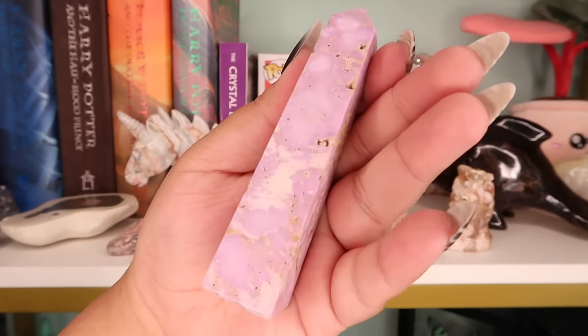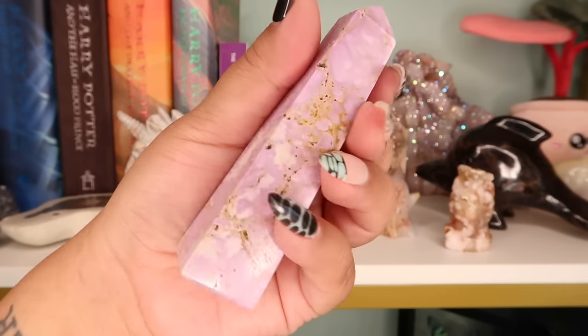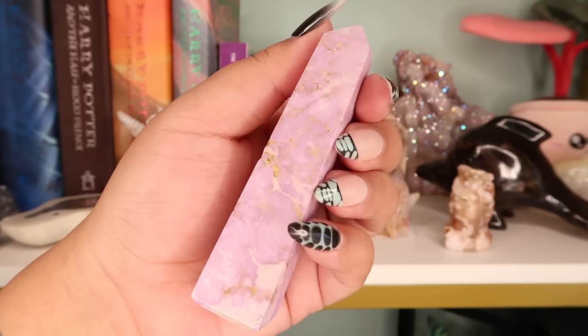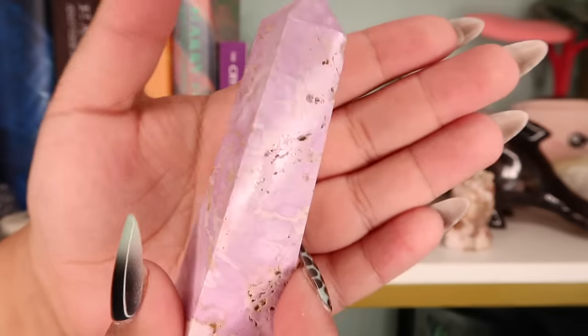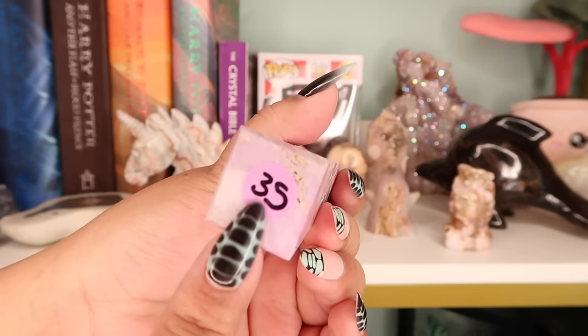The next piece is a phosphosiderite tower. I believe I got this one from Unicorn Grove Crystals over on Instagram — she was a Patreon member of mine for a while. Phosphosiderite is this gorgeous purple crystal from Argentina. I did leave the price tag on some pieces, so I'll show you how much I paid for it — which was $35.